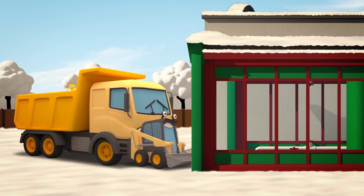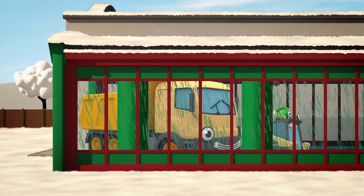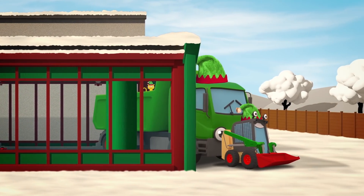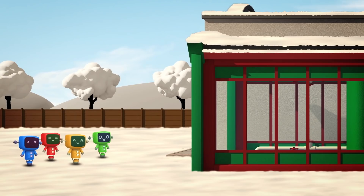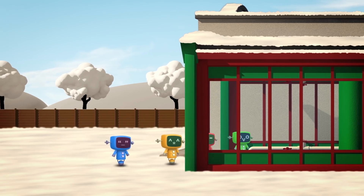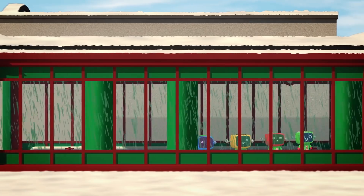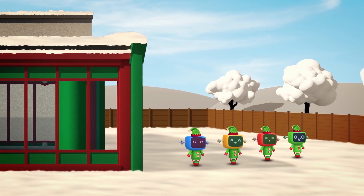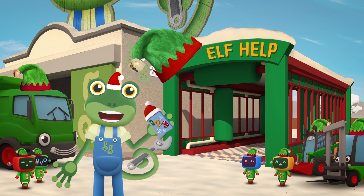In go Sid and Dylan now they've seen just what to do! The elf machine dresses them up to join the Christmas crew! And last it's the Mechanicals — into the machine, and out come four more Christmas elves: tiny, cute and green!